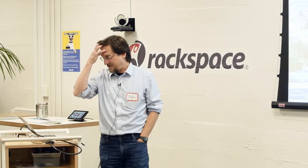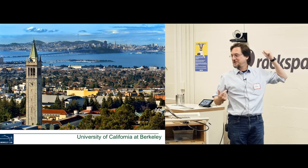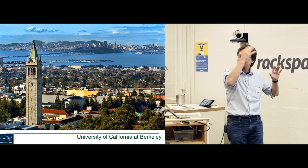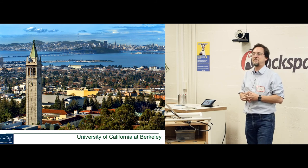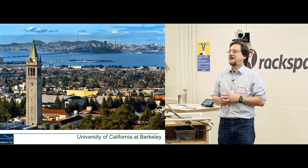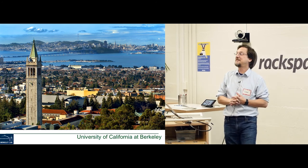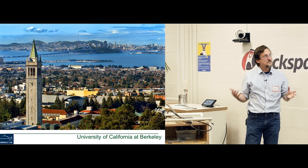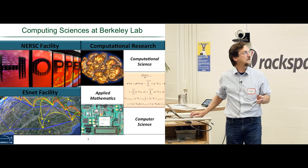I'm from Lawrence Berkeley National Lab, located on the hill above the UC Berkeley campus. When you look up the hill from campus, you'll see a giant dome — that's our cyclotron. Berkeley Lab was originally where the world's first atom smasher was developed. We were founded as a multidisciplinary big science research lab in physics, but have since diversified into many other fields.